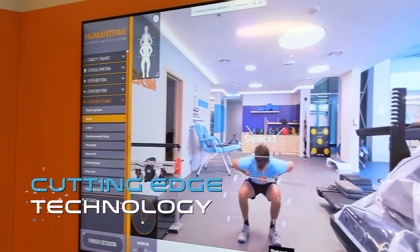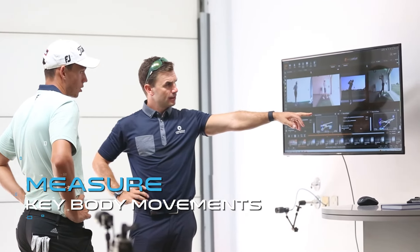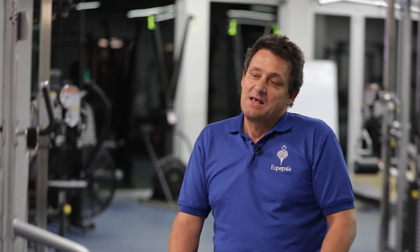We use cutting-edge technology combined with golfing expertise to scientifically measure key body movements and to assess deficiencies in body-swing connection. This system allows us to identify the strengths and weaknesses of each individual golfer.